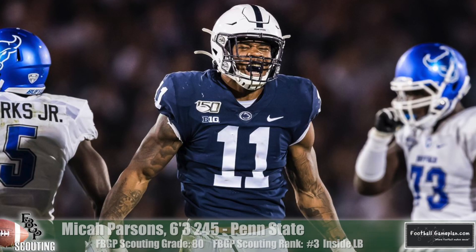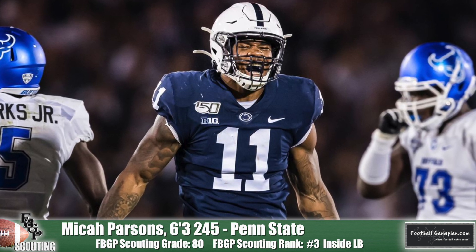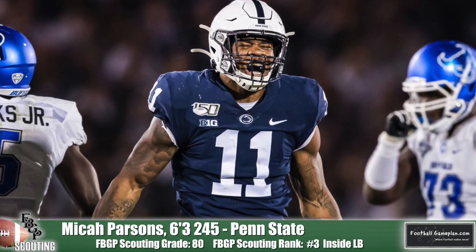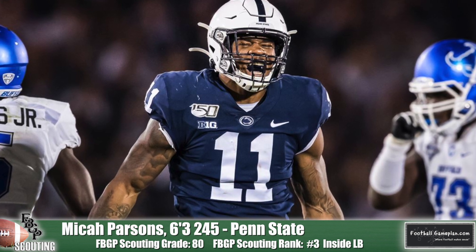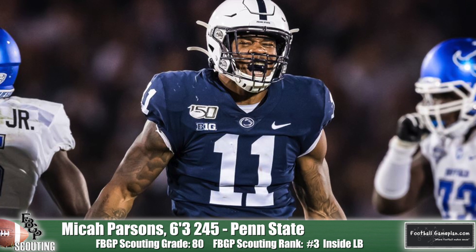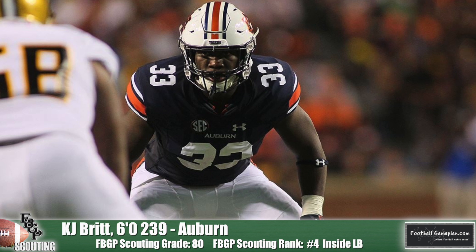Checking in at number three is Micah Parsons of Penn State. He's a tackle-to-tackle, sideline-to-sideline player. He'll own everything within the perimeter of that line of scrimmage in a run game. He's unfazed by contact when pursuing the ball carrier, never getting knocked off course. What I really like most about his game is that he plays with that dog mentality you want out there in your defenders.